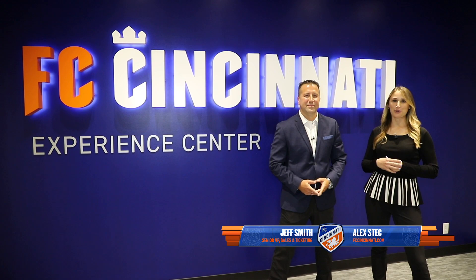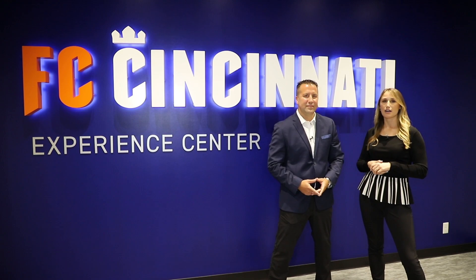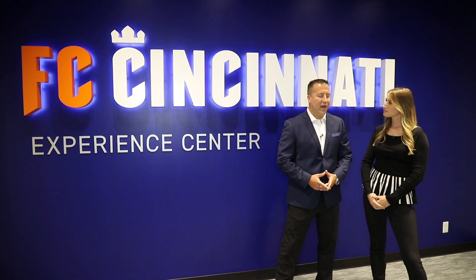Welcome into FC Cincinnati's Experience Center. I'm Alex Deck, joined by our Senior Vice President of Sales and Ticketing, Jeff Smith. Thanks for taking the time today. Everyone gets our first look at the Experience Center. We're here on the fifth floor at our downtown offices. What exactly is this space used for?